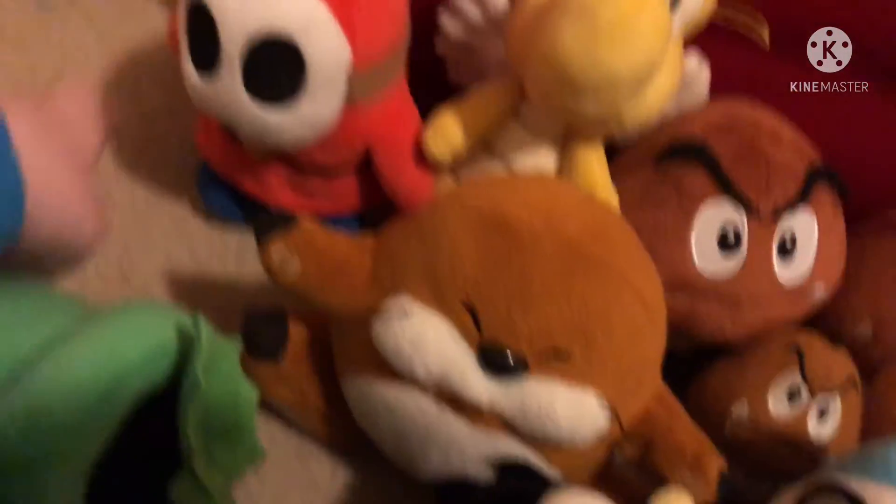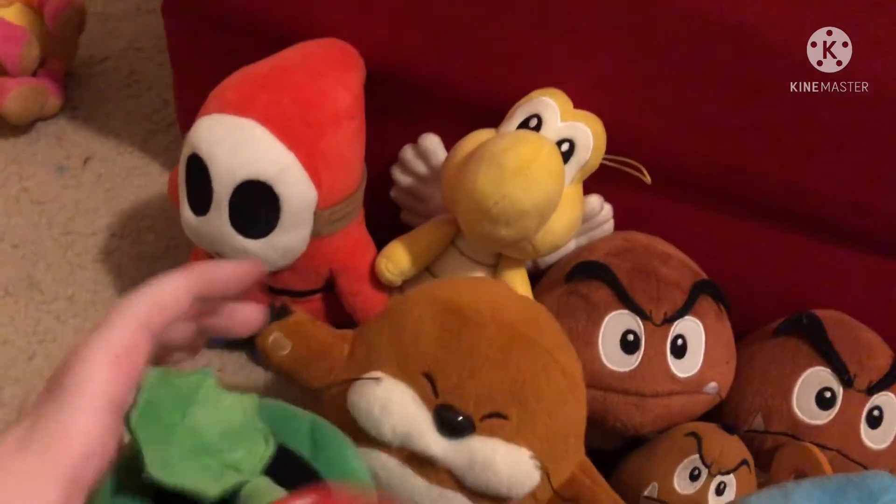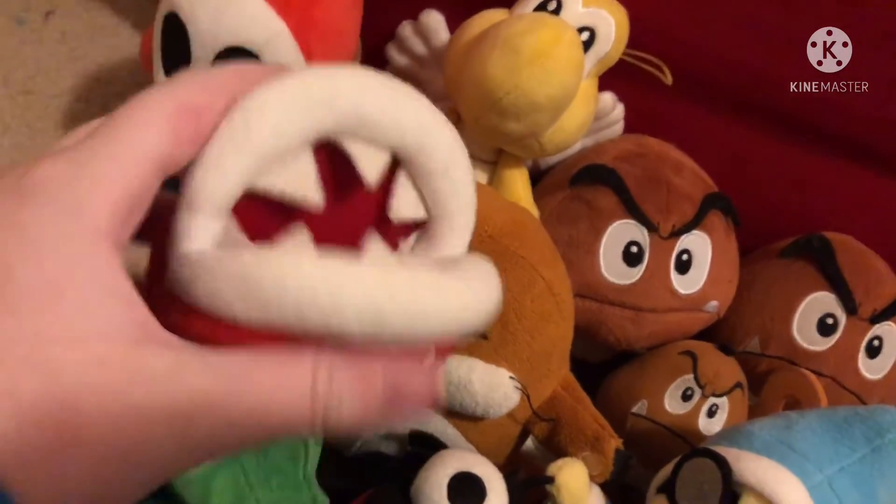I don't know if it's official — it has a tag but it doesn't really look like an official one. On the other hand, I'm not sure. Here's Piranha Plant, who is official.